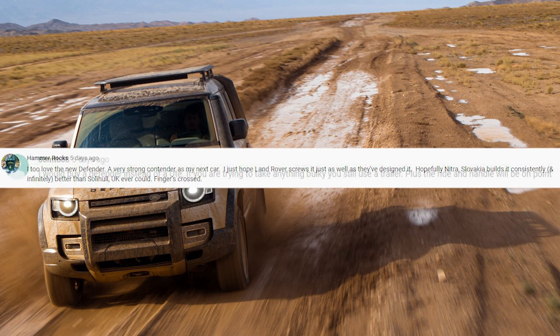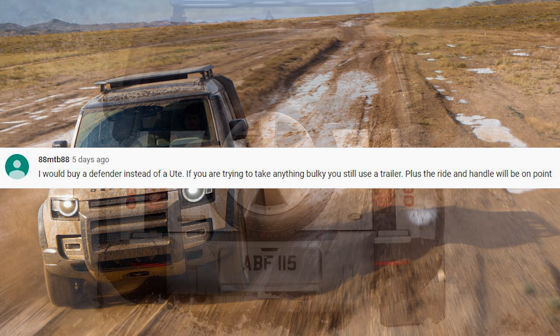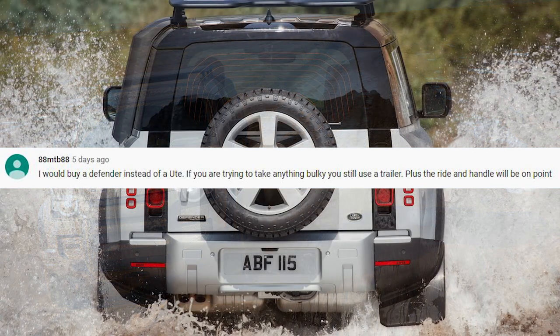He's got fingers crossed that the Nitra plant in Slovakia does a better job than Solihull in the UK — he's sensing that might be the case. 88 MTB 88 would buy a Defender instead of a ute. He says if you're trying to take anything bulky, you'd still use a trailer, because a dual-cab ute tray is pretty modest anyway, plus the ride and handling will be on point.